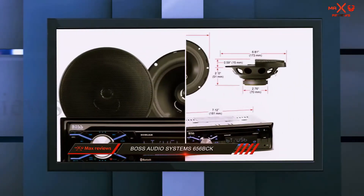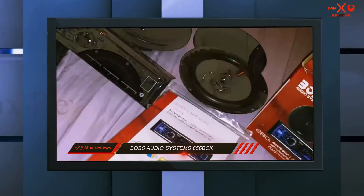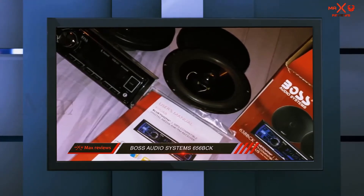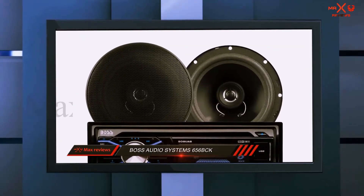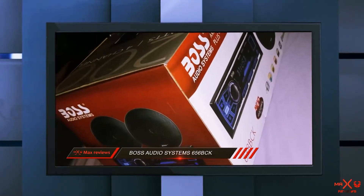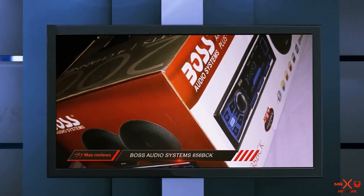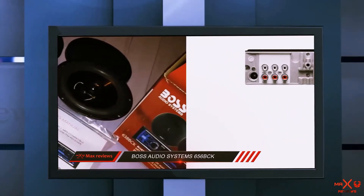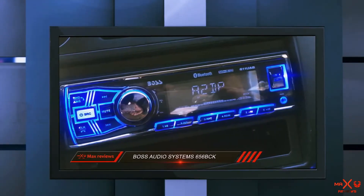It also has front and rear pre-amped outputs, each with 50 watts x4 max power, and a preset built-in EQ function to adjust the sound settings. The BOSS Audio receiver comes with a pair of 6.5-inch two-way speakers with e-polycone woofer and foam surrounds. The stereo receiver provides up to 250 watts maximum with 180 watts RMS of power handling per pair of speakers. This car stereo system is relatively easy to set up in a medium-sized car or truck, and the Bluetooth streaming is an added plus. Overall, it's one of the best stereo systems that are definitely worth checking out if you are looking for a decent stereo system with really good value.